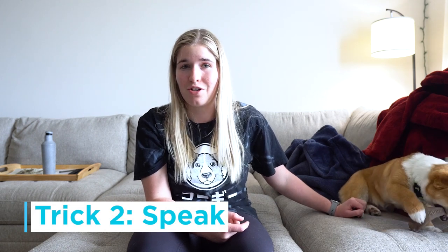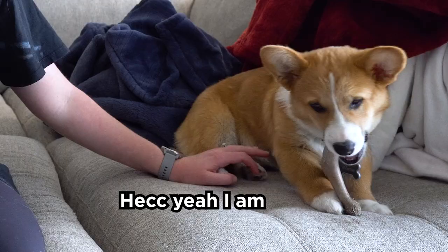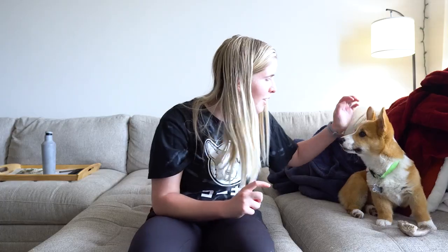The next really important one you want to teach your dog is speak — particularly with corgis because they're super vocal breeds. The benefit of speak: one, it's really cute when your dog can speak on command. The other benefit is that when they learn to speak and learn that they get rewarded when you tell them to speak, they usually won't do it by themselves.